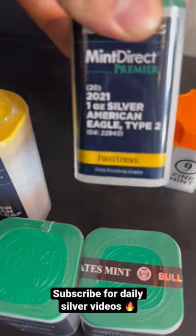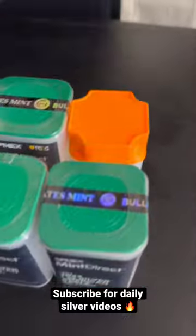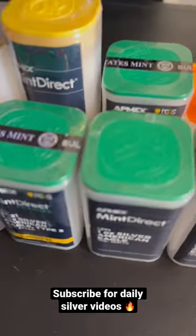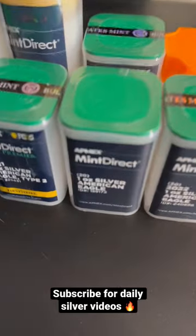We also have 2021 type 2 Eagles and a tube of generic one-ounce rounds. I have other silver that I purchased recently as well, so stick around — I'll be posting more shorts. Make sure to subscribe; I'm doing big giveaways soon, plus I post daily.